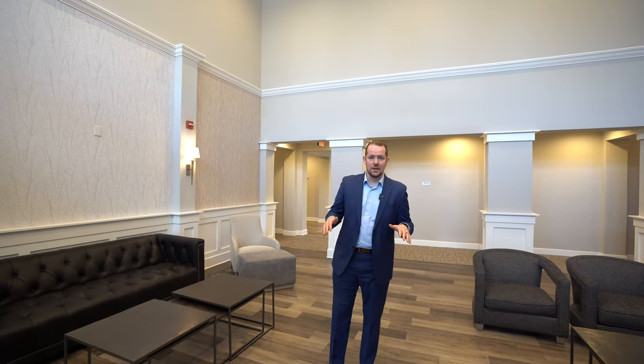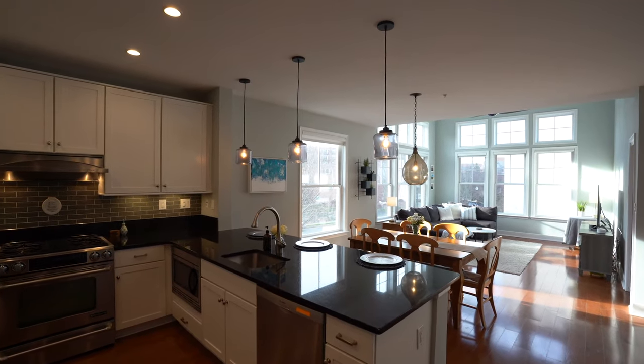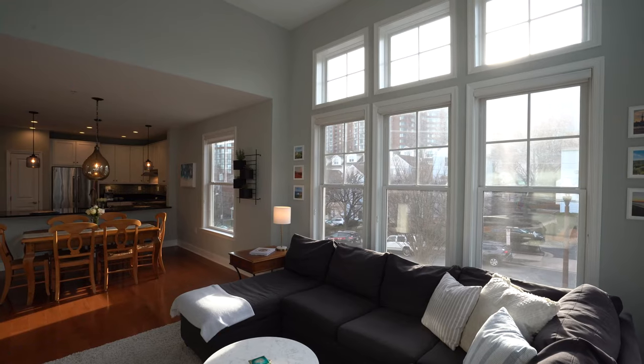This unit does not feel like a condo — it really lives and feels like a single-family home. The first thing you'll notice is the abundance of natural light pouring in from the two walls of transom windows in this rare corner unit, one of only four such units in the development.